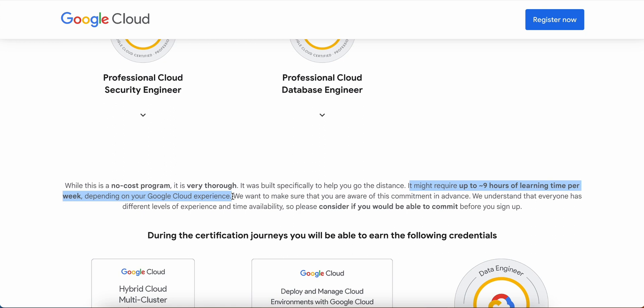If you are interested, I would highly recommend taking this up as you will be getting a certification voucher at the end. They want to make sure we are aware of this commitment in advance, and Google Cloud has mentioned it on their site itself so that we will take advantage and be specific about our time constraints. Please consider whether you would be able to commit before you sign up.